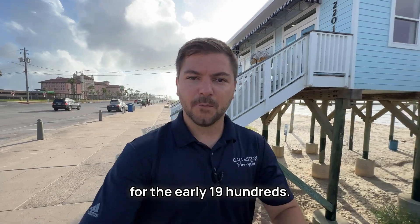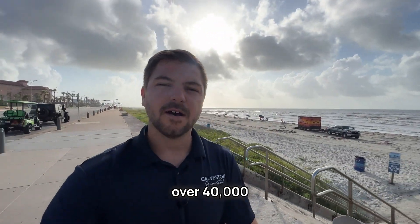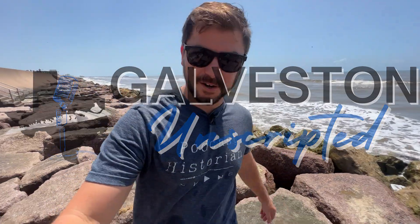What a monumental task for the early 1900s. Every inch contains over 40,000 pounds of concrete. It's pretty sturdy.